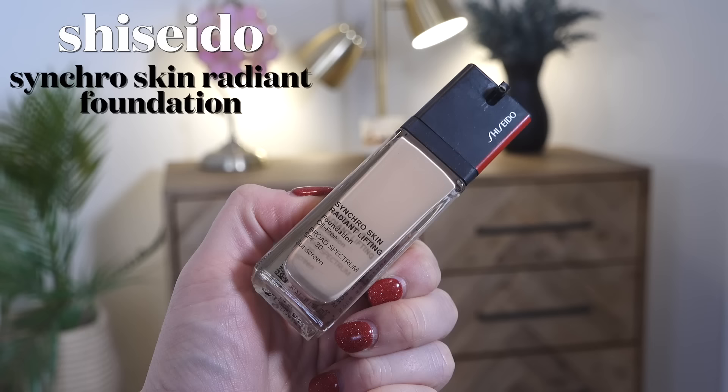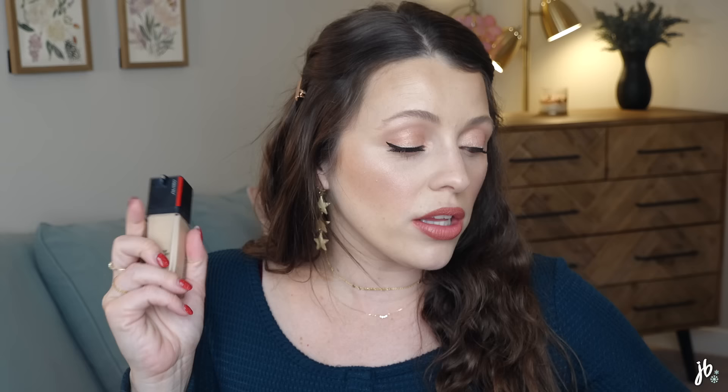A newer favorite — and this may be the only exception to my rule of not mentioning things I just tried in the past month, because it is that good — is the Shiseido Synchro Skin Radiant Lifting Foundation. This makes my skin look very similar to the Estee Lauder but with just a little more radiance. I'll link a video where I tried this for the first time last month. It's absolutely one of the most stunning foundations I've ever tried — medium to full coverage with that extra bit of luminosity.